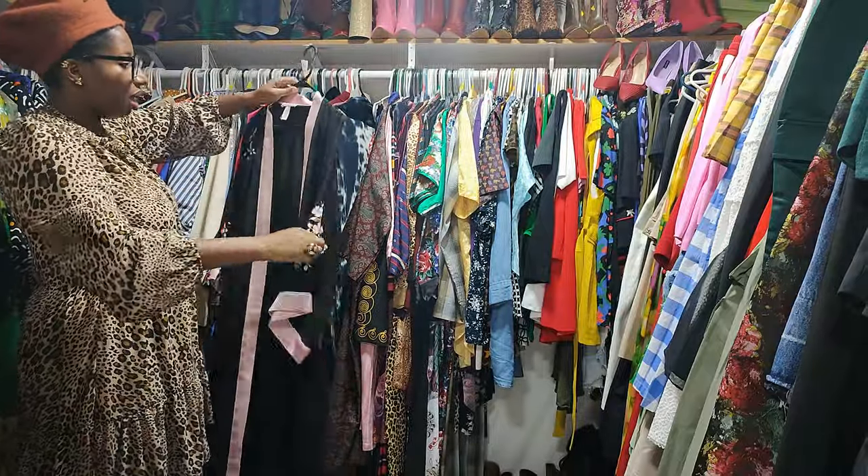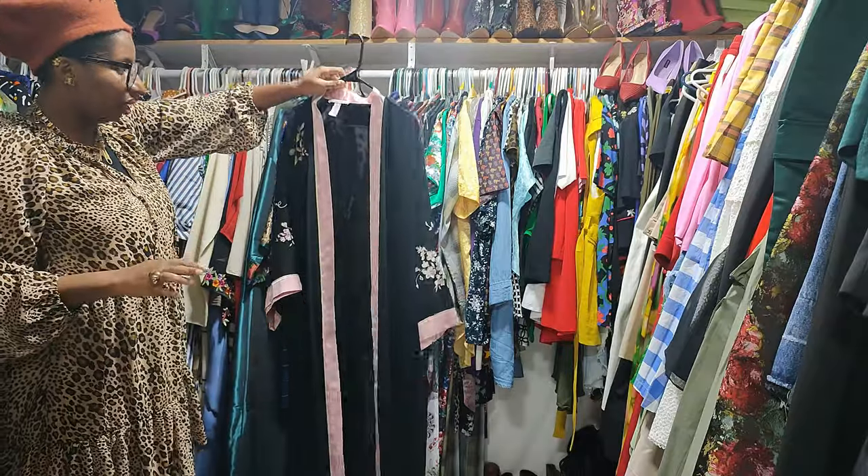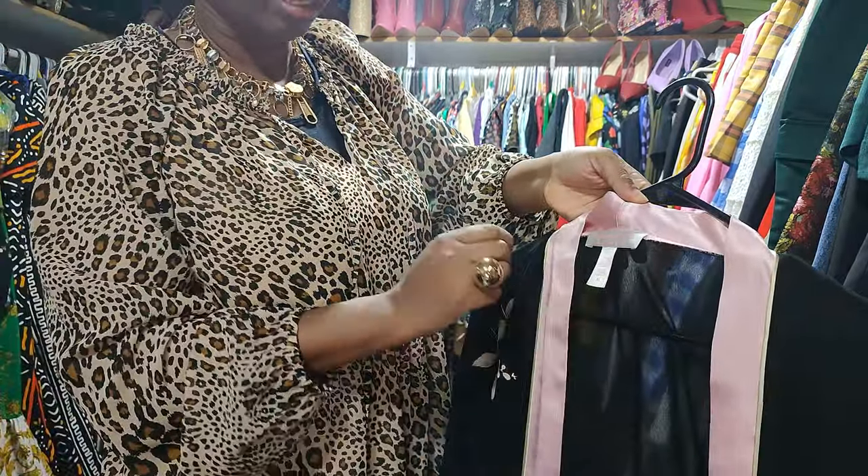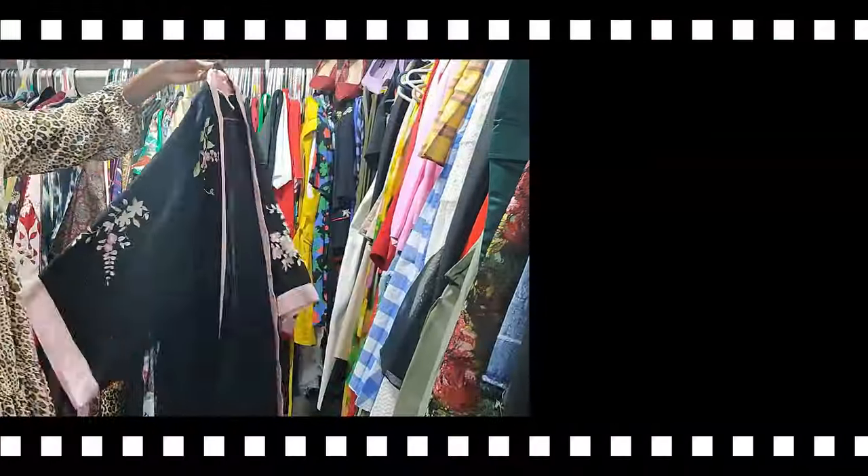I styled this recently — this is by Oscar de la Renta, size XL. This is going to wear.